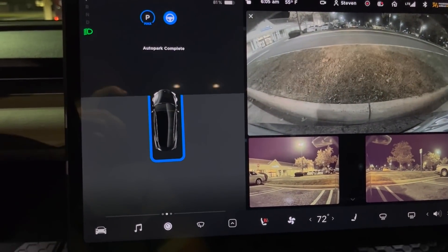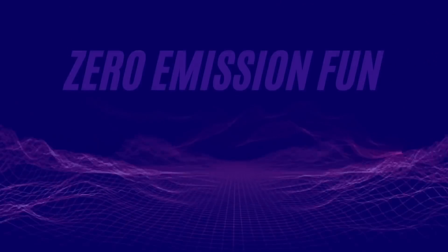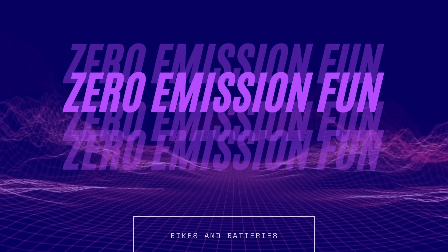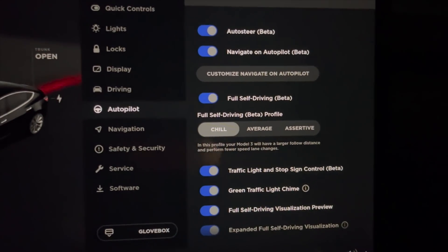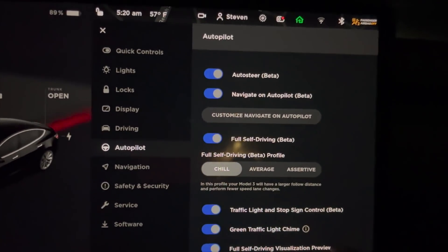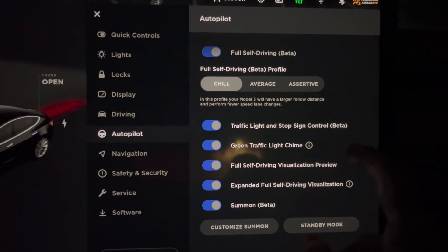That's newsworthy. That's awesome. Okay, that's a good update. I've got the 10.3 update and it looks like there's some interesting controls for the full self-driving beta.